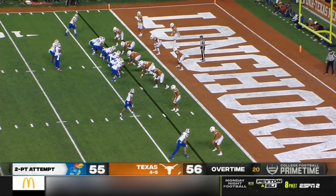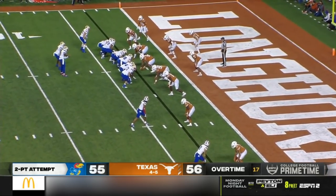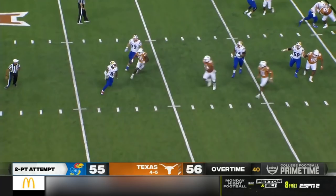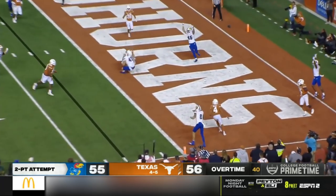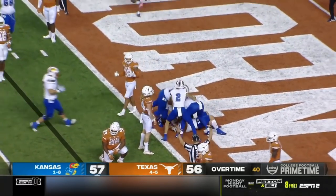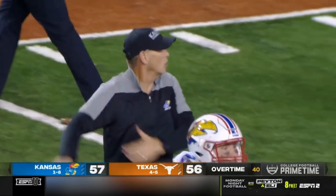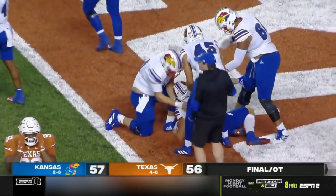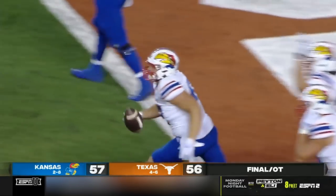It appears as if the Jayhawks will go for the win. Here we go. Daniels flushed — Daniels — end zone — caught. Kansas wins it! Jared Casey the hero, and the Jayhawks find a way.